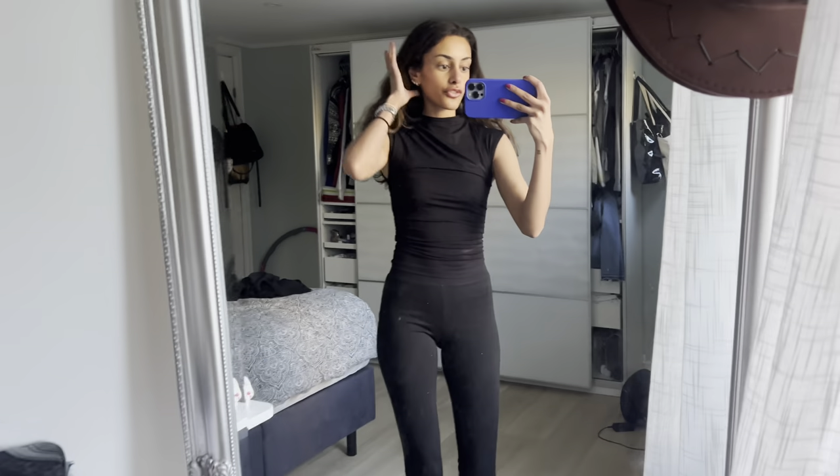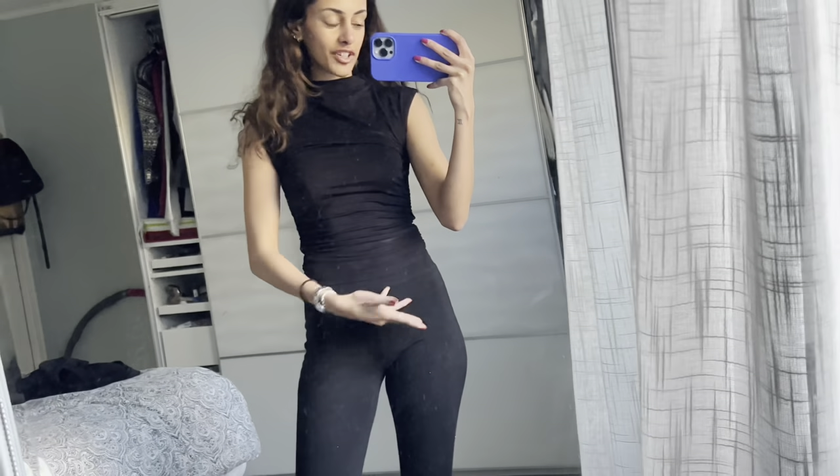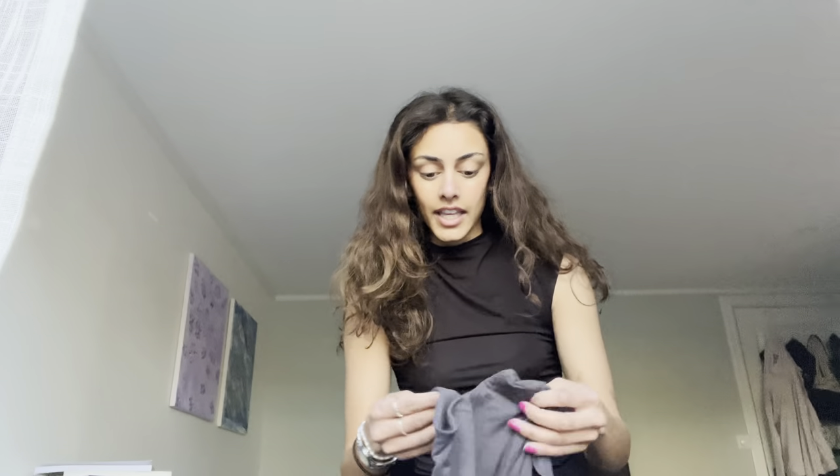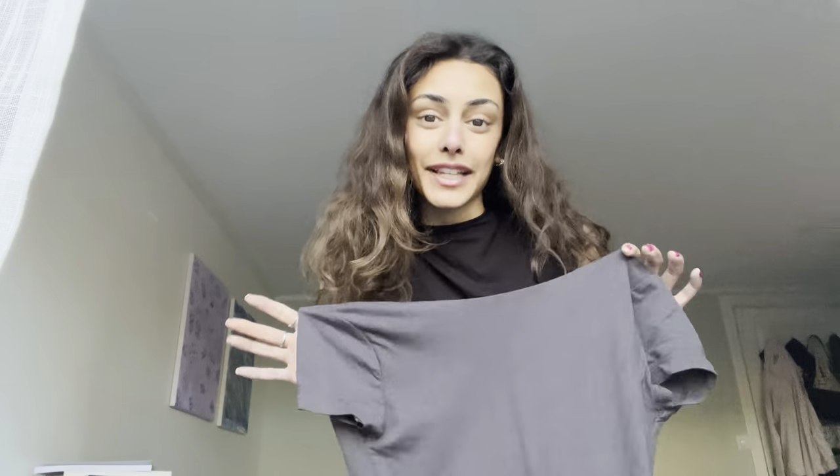It's really cute because the shoulder goes like — I really like it. It has these details on the side which I really like. This entire outfit is actually from Gina. And here is the ashy gray color in the same one that I already have.